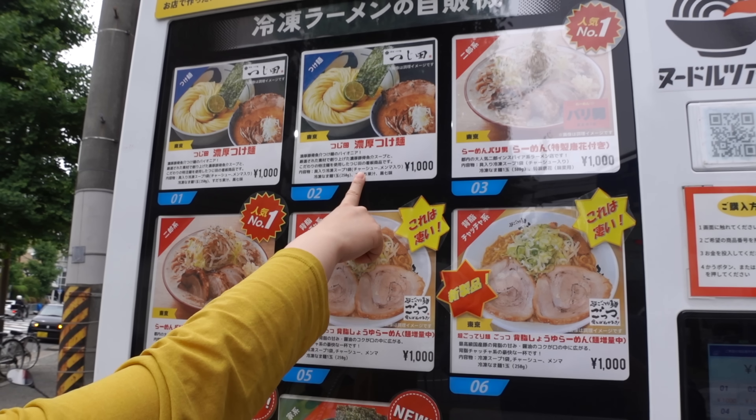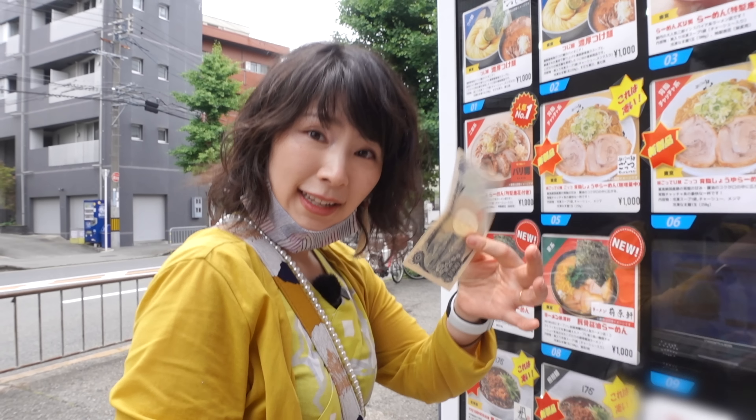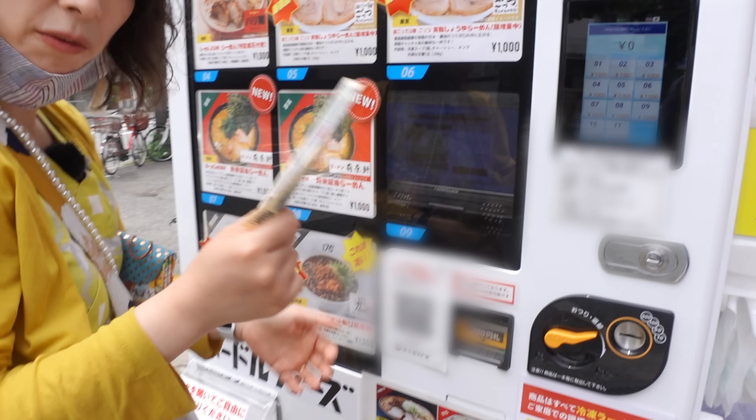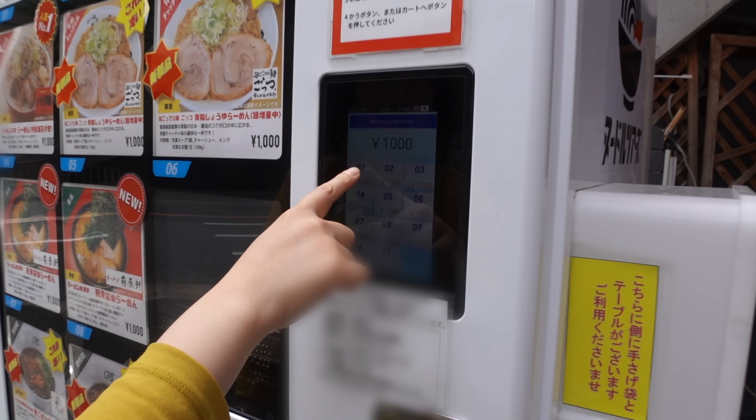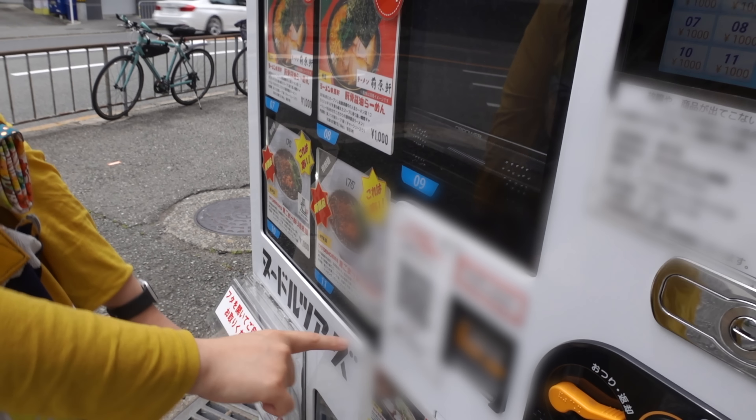How about you, dip-style noodle? Okay! So it's 1,000 yen. If you go to a ramen shop, you have to pay more than 1,000 yen, so I think it's pretty reasonable. Number one — let's add to cart. Number 11.